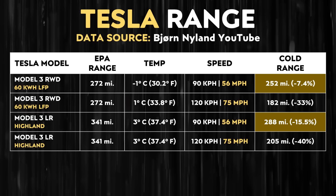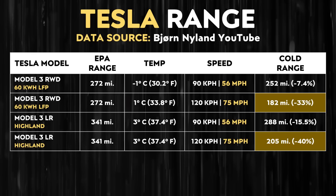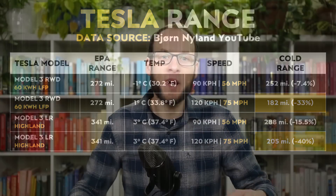Comparing to the Highland long-range Model 3, that vehicle lost around 15.5% of its rated range — a pretty big difference. At faster speeds of 120 km/h (approximately 75 mph), the rear-wheel drive LFP Model 3 lost around 33% of its range, compared to around 40% for the long-range Highland version equipped with nickel-based batteries. So when it comes to winter range loss as a percentage, the LFP Model 3 will actually give you more of its EPA-rated range in winter, meaning you actually lose less range — which is really interesting data.